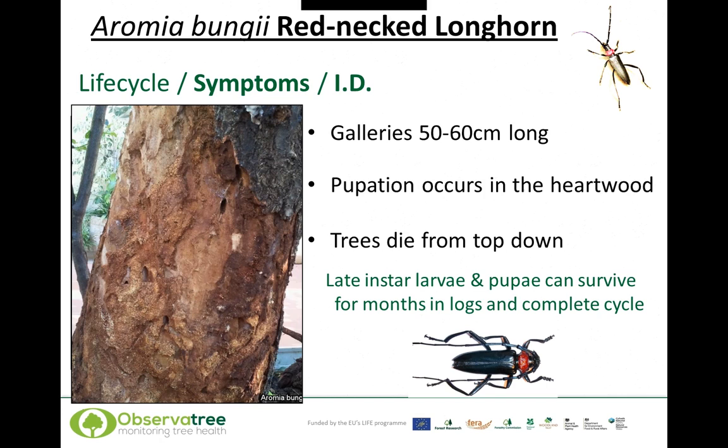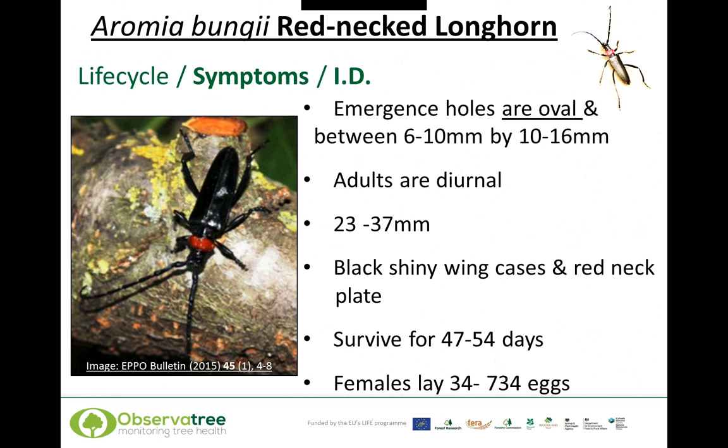The galleries are typically 50 to 60 centimetres long. Pupation of the beetle occurs in the heartwood of the tree, and the trees will die from the top down as they become increasingly girdled. Late instar larvae and pupae can survive for quite a few months in cut logs and still complete their life cycle with successful adult emergence. The exit holes are oval, between 6 to 10 millimetres by 10 to 16 millimetres — unlike Asian longhorn beetle, where exit holes are spherical or circular. Adults measure between 23 and 37 millimetres and have black shiny wing cases and a very distinctive red neckplate. They typically survive between 47 and 54 days; under artificial conditions females have been shown to lay between 34 and 734 eggs.